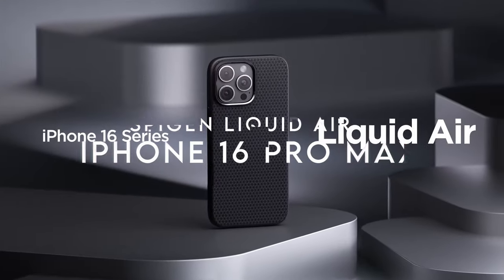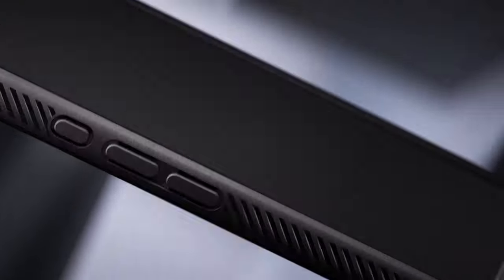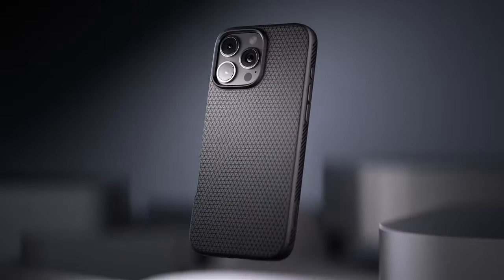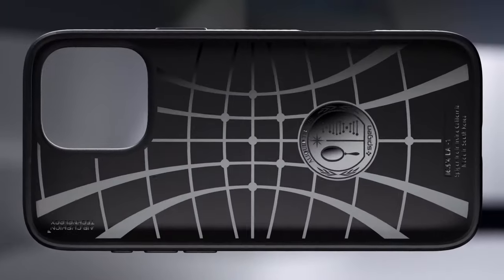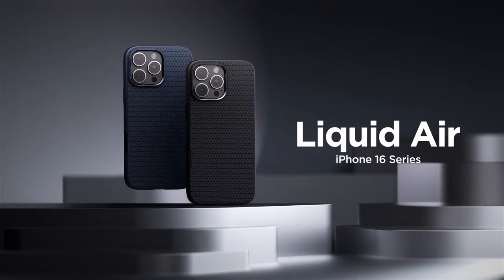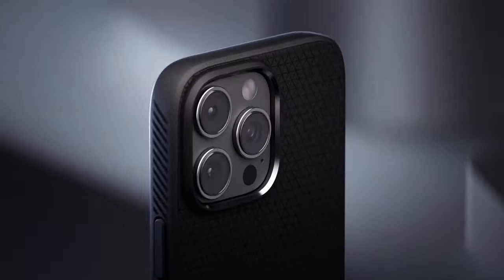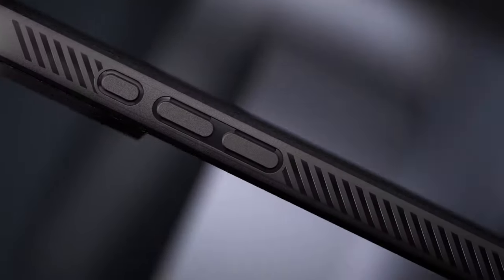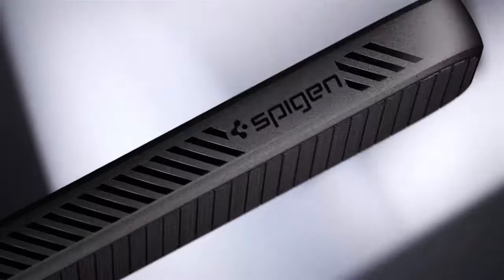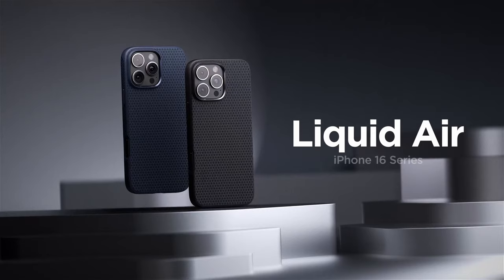On number 1: the Spigen Liquid Air. This case is all about protection and style. Made from durable TPU, it stands out with its impressive air cushion technology, ensuring that every drop is cushioned. If you're clumsy, this feature offers peace of mind — no more heart-stopping moments when your phone slips from your hands. The matte-textured design not only looks sleek but also provides a fantastic non-slip grip, making it easier to hold your phone securely.